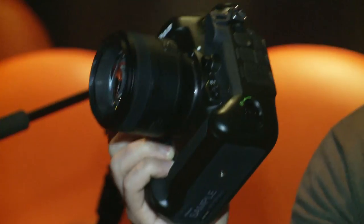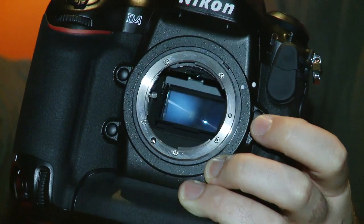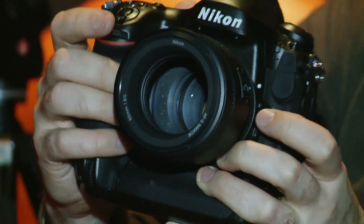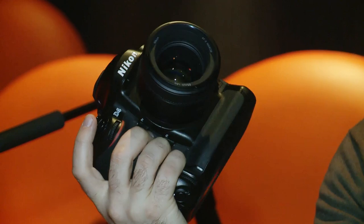This is the Nikon D4, the new professional level digital SLR from Nikon that replaces the D3. It has a newly designed 16.2 megapixel CMOS sensor and an ISO sensitivity ranging between 100 and 12,800. This can be expanded for a range between 50 and 204,800 in the high and low sensitivity modes.